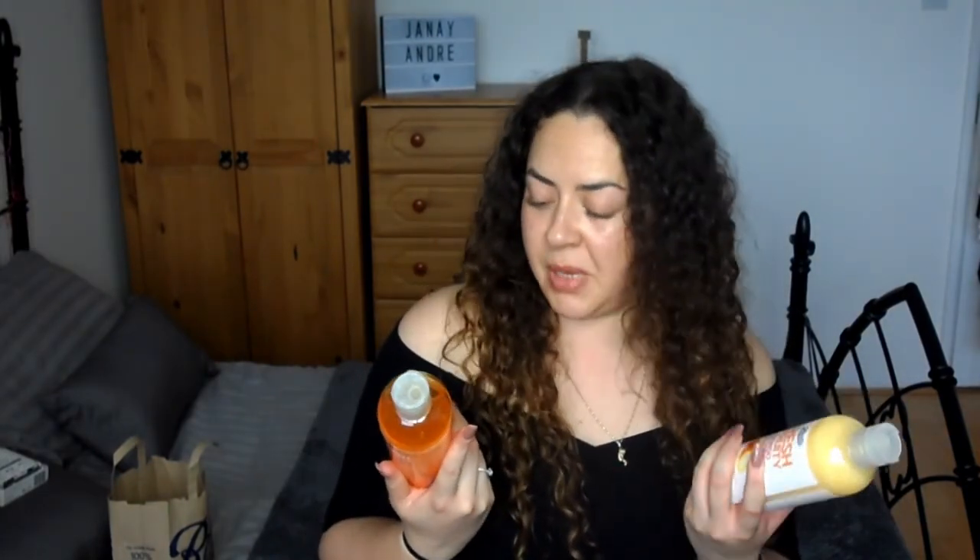I picked up some of the Fresh and Fruity mango papaya shampoo and conditioner. I think they're over £1 or 75p each. I didn't need shampoo and conditioner but I still bought some — everyone does this, you buy stuff you don't need. They smell really nice though.